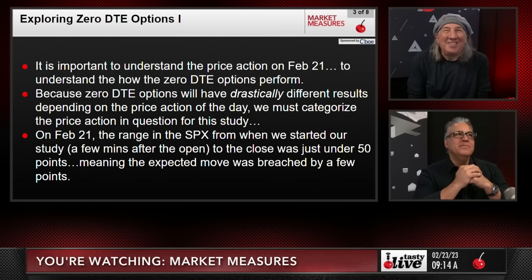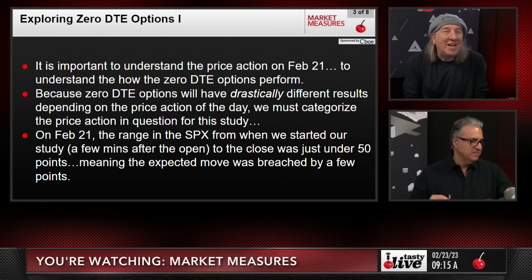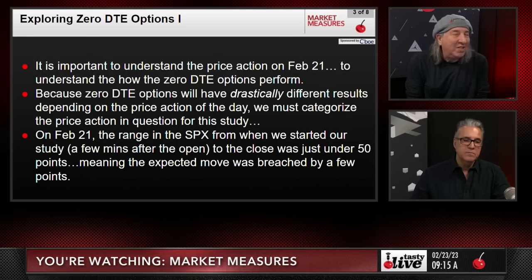It's important to understand the price action of why we chose February 21st. Zero DTE options will have drastically different results depending on the price action of the day, so we must categorize that. On February 21st, the range in the SPX from a few minutes after the open to the close was just under 50 points, meaning the expected move was breached by only a few points.